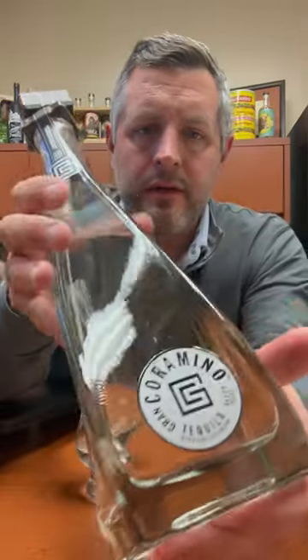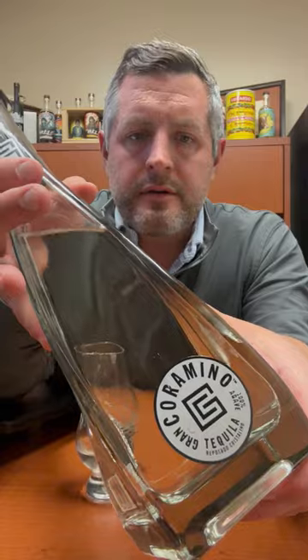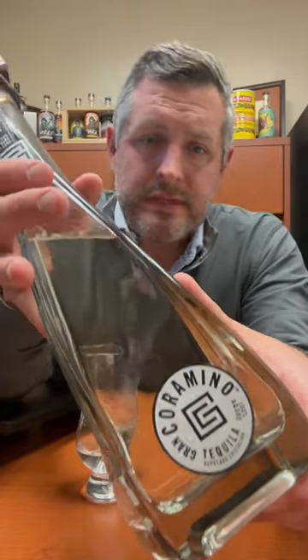Today I'm taking a look at Gran Coramino. This is a Cristalino Reposado — Kevin Hart's tequila brand done in conjunction with the Beckman family, made at Casa Cuervo. This is where 1800 and Gran Centenario come from, so a legit tequila producer — obviously the world's number one tequila producer.